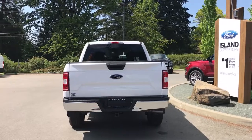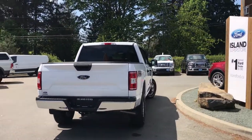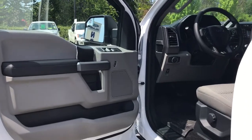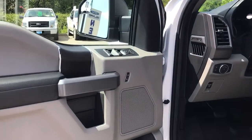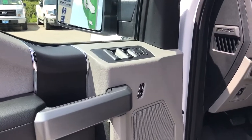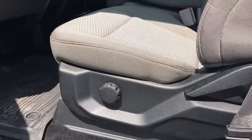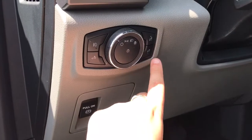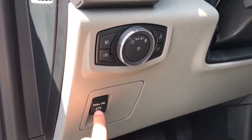It's easy to get into this truck — just talk to our sales team. They'll be happy to take you out on a test drive. There's storage, a cup holder, and a speaker in the door, as well as powered windows and mirrors. The driver has a manually adjusted seat with manual lumbar.